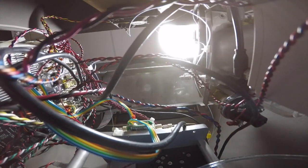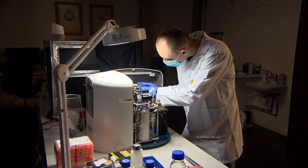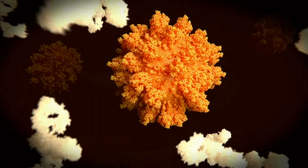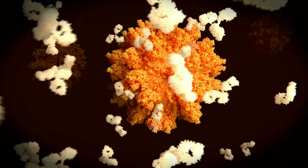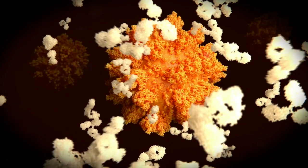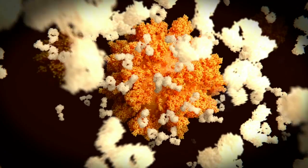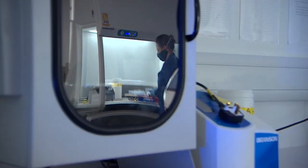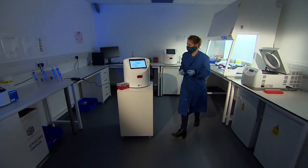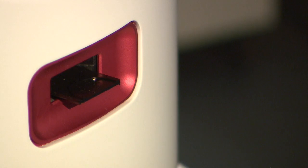A rare peek inside a unique machine that could speed up the search for Covid treatments. Developed over 10 years, it can see how well different types of antibodies protect us from infection. Antibodies are our gatekeepers, latching on to a virus to stop it getting inside our cells. But some work better than others. In the lab, scientists can test them with a machine to see which ones work best.